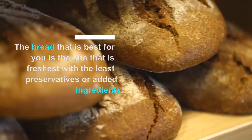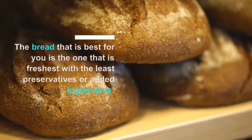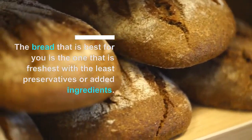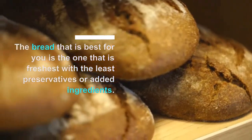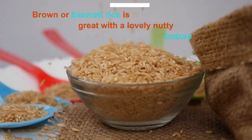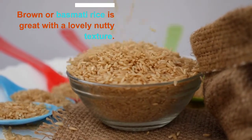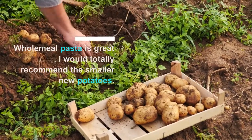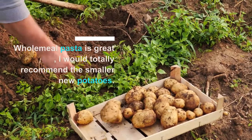Most people are really surprised at the ranges you can get in your supermarket. Remember that the bread that is best for you is the one that is freshest, with the least preservatives or added ingredients. Also, brown or basmati rice is great with a lovely nutty texture. Wholemeal pasta is great, and for your potatoes, I would totally recommend the smaller new potatoes.